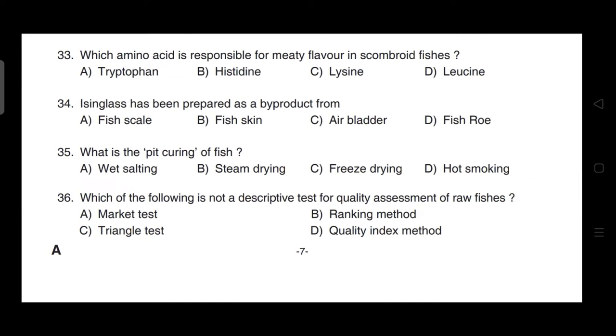Which amino acid is responsible for meaty flavor in scombrid fishes? Correct answer is option B — it is histidine.